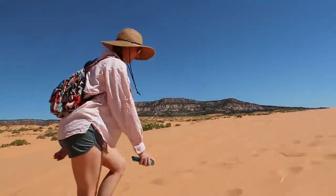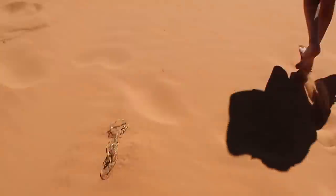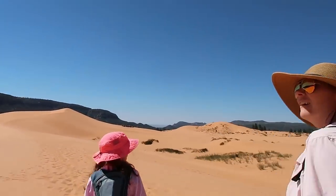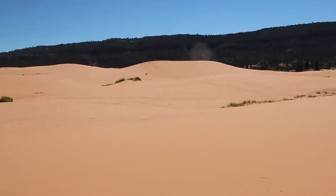This stuff is kind of hard to walk in, isn't it? Your feet really sink down in there. This is probably the closest I've ever been to walking across a desert like the Sahara. I mean, these are some huge dunes — I've never been anywhere quite like this.